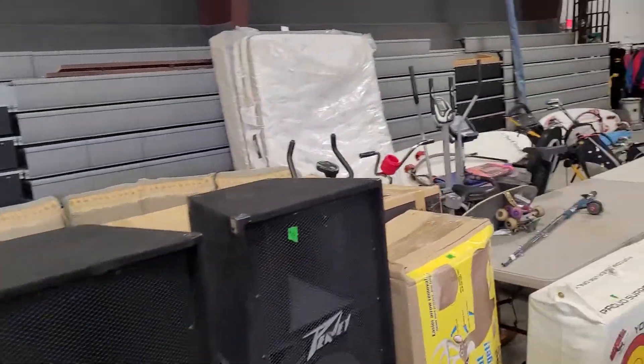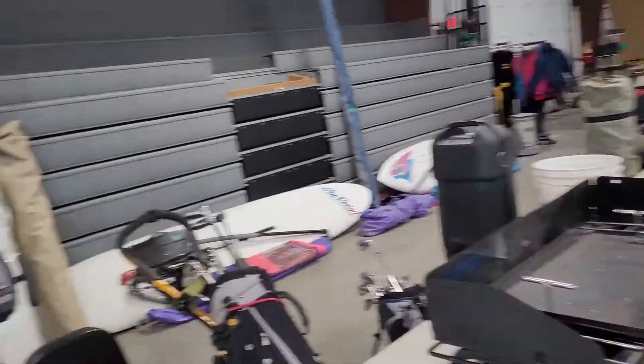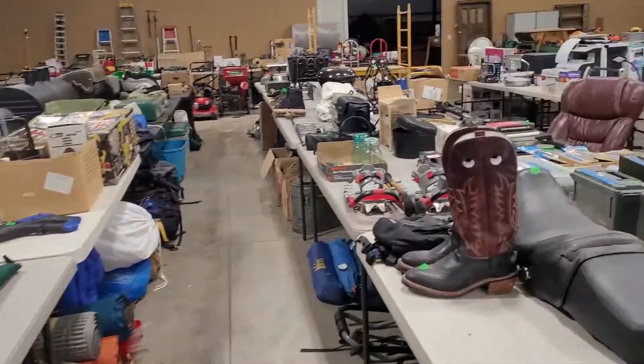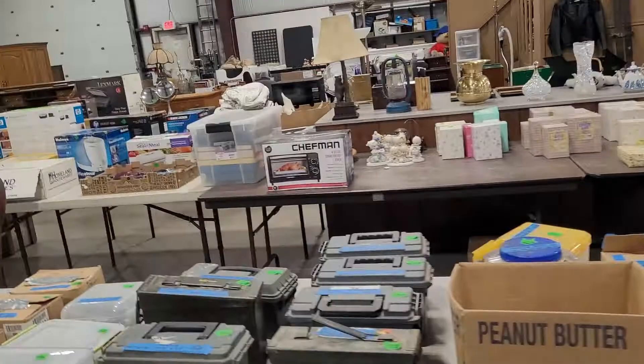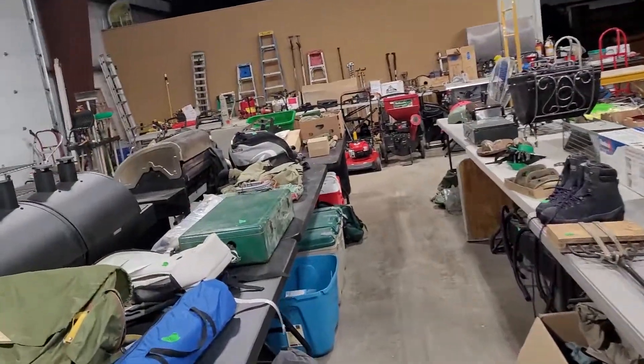We'll do a quick walkthrough, but if you see something you like, make sure you go onto our catalog and look at it. Everything from exercise equipment to sporting goods, to barbecues, and a lot of ammo, glassware, and figurines, coming down into the sporting goods.